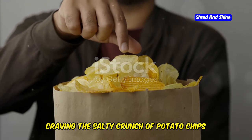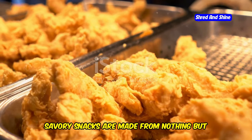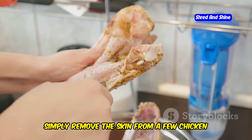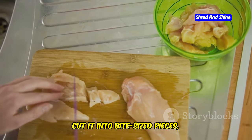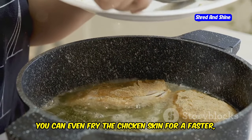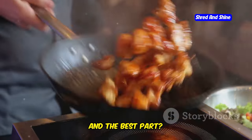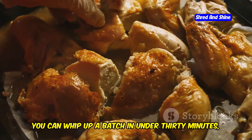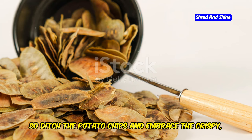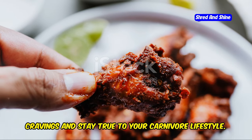Craving the salty crunch of potato chips but don't want to derail your carnivore diet? Chicken skin chips are the answer. These crispy, savory snacks are made from nothing but chicken skin and spices, making them a delicious and guilt-free alternative to traditional chips. Simply remove the skin from a few chicken breasts or thighs, cut it into bite-sized pieces, toss with your favorite spices, and bake in the oven until golden brown and crispy. You can even fry the chicken skin for a faster, crispier result — just be sure to use a high heat oil like avocado oil or coconut oil. You can whip up a batch in under 30 minutes.